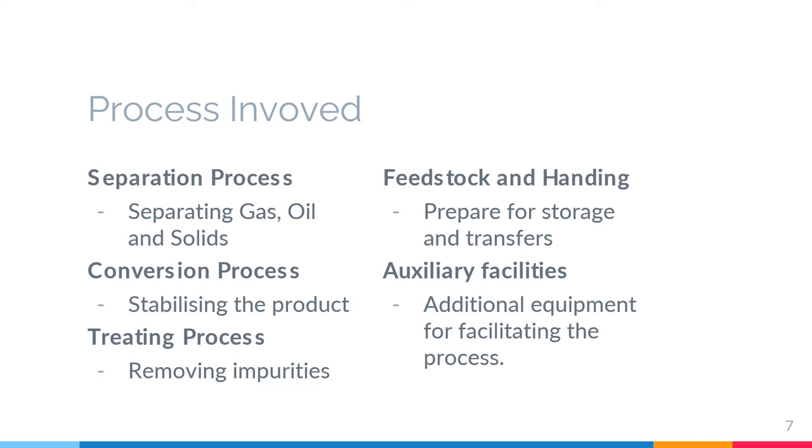The third is the treating process, including hydrodesulfurization, hydrotreating, chemical sweetening, acid gas removal, and deasphalting. Next is feedstock handling, to prepare for storage and transfers — the process includes storage, blending, loading, and unloading.